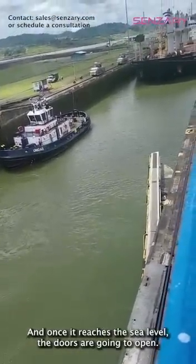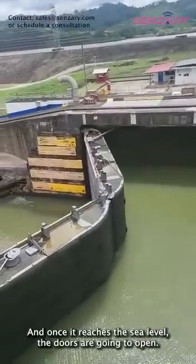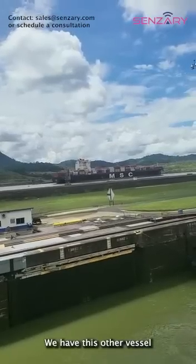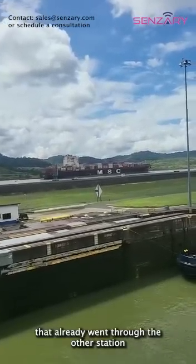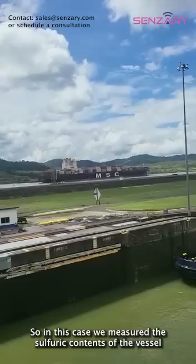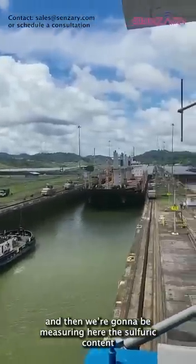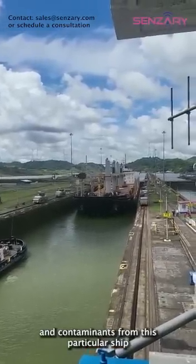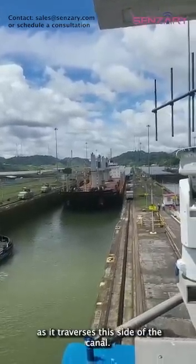Once it reaches sea level, the other doors are going to open. We have another vessel that already went through the other station. In this case, we measure the sulfate contents of that vessel, and now we're going to be measuring the sulfate contents and contaminants from this particular ship as it traverses this side of the canal.